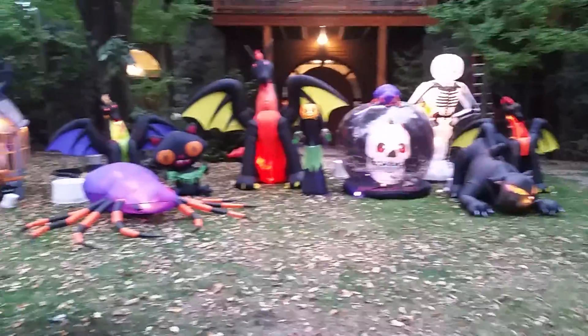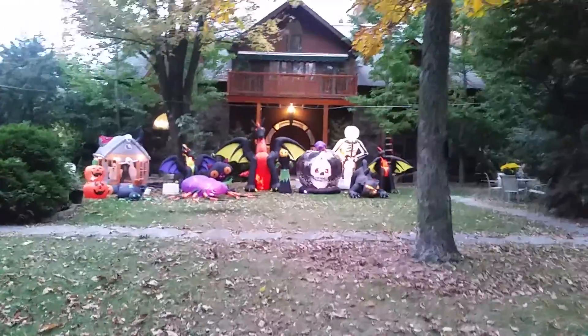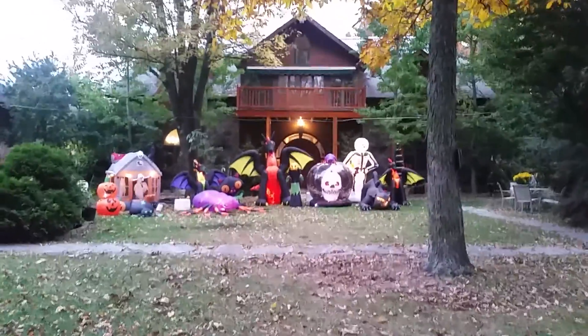Hey guys, this is the official Halloween 2016 display. So let's start — this is what it looks like. I'm going to go from this to this. Here's the whole display.